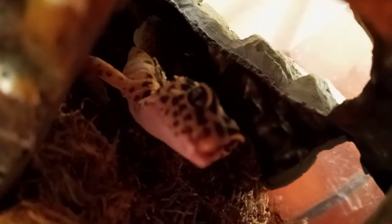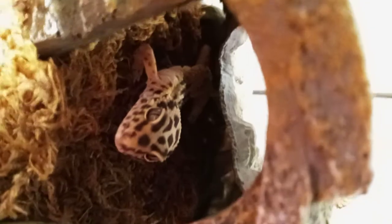Larry's back there. There he is. Hi there, buddy. But yeah, that's my brother's gecko. His name is Larry, and he's kind of a funny boy. Hey there, Larry. Okay, bye-bye.